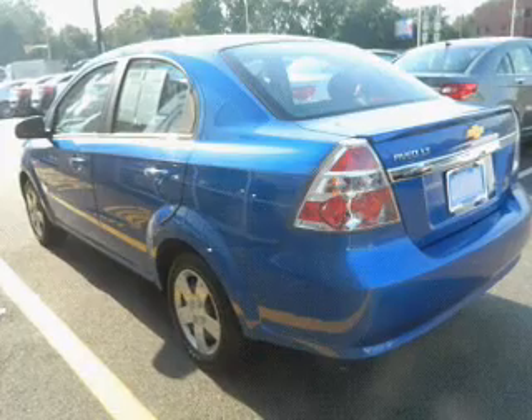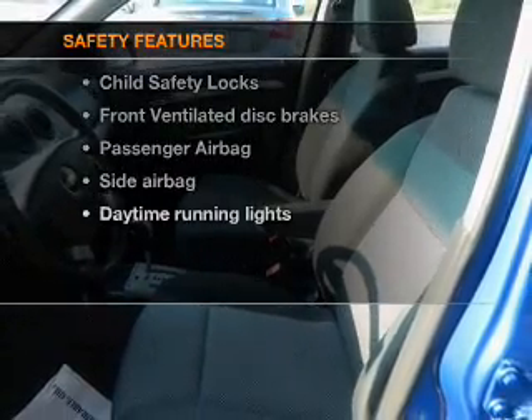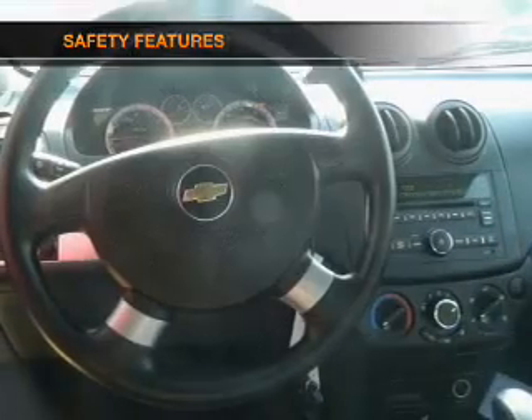Power steering and adjustable tilt steering wheel. Air conditioning. If safety is a high priority, rest assured knowing these top safety components are included.